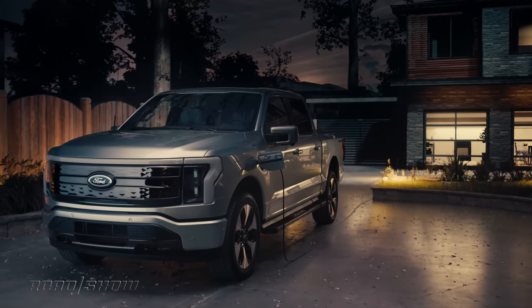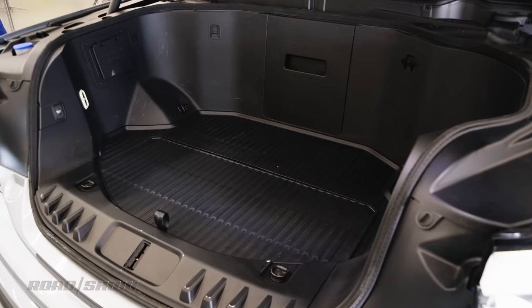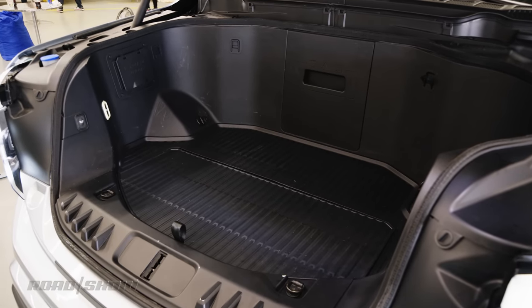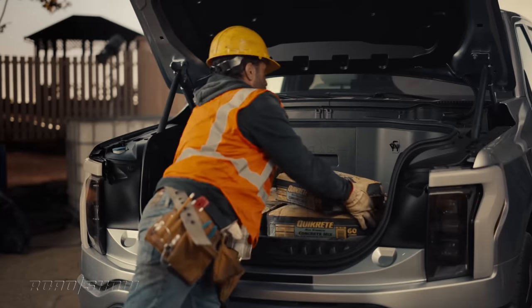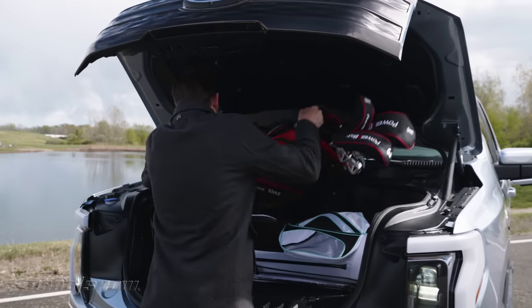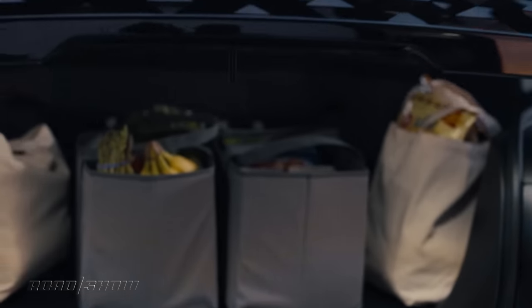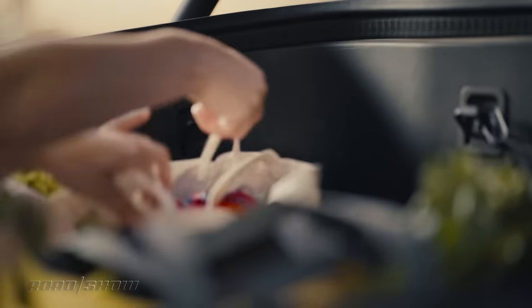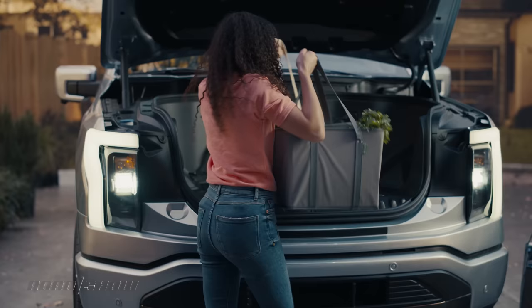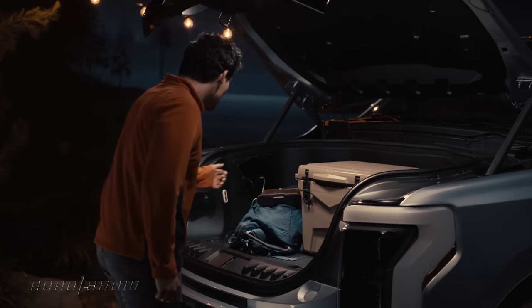Another upside to the Lightning is versatility. Since there's no engine, it has a generously-sized front trunk. This space is lockable, can handle 400 pounds of payload, and clocks in at about 14 cubic feet — enough room for two golf bags. It should be a great place to put groceries too, so you don't have to put them in the back seat where they'll spill out everywhere. This space should also be weather-tight, a handy feature when you're camping or out on the trail.